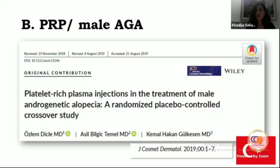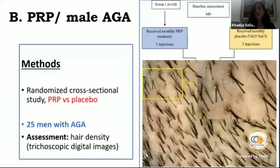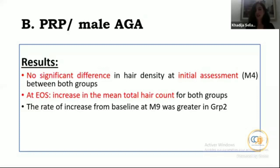Is PRP efficient in male AGA? A Turkish randomized cross-sectional study compared PRP to placebo in 25 men with AGA divided into two groups. Group one received monthly PRP treatment — three injections — then after a washout period of three months, received placebo saline solution. The other group received saline first, then PRP. Assessment was based on density using digital dermoscopic imaging. There was an increase in mean total hair count in both groups.